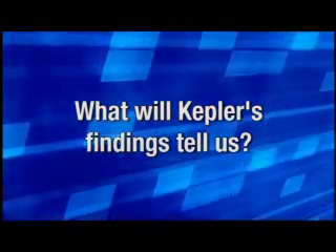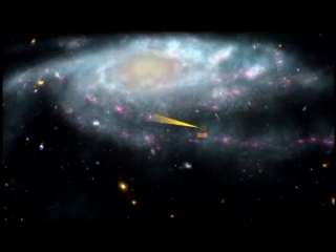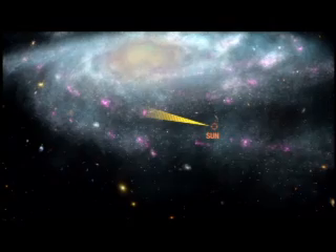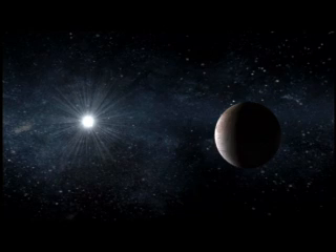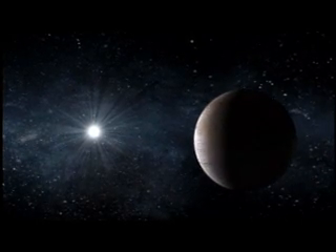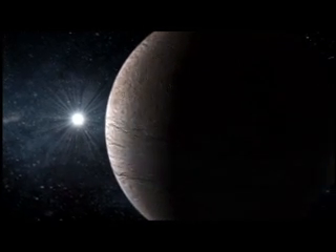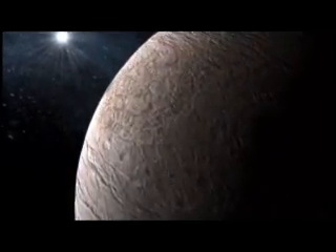What we get out of this mission is going to open our eyes — maybe change the way we think. We're going to look at 100,000 stars and expect to find hundreds of planets. But what if we get one? What if we get zero? That would be an eye-opener too. We'd have to think: are we alone? Is life unique? Are there no other beings? We won't know until we get an answer from this mission, but at least we'll know whether there are other planets like Earth out there.